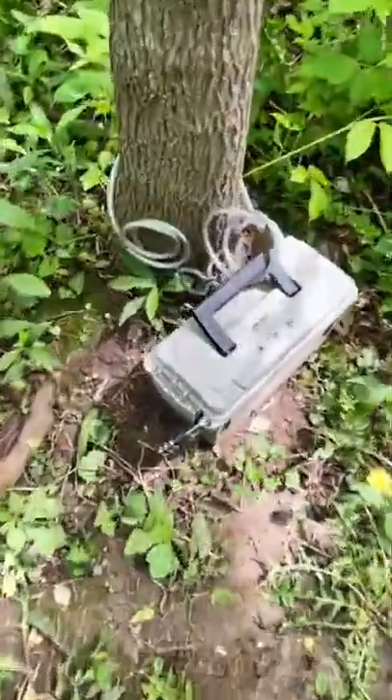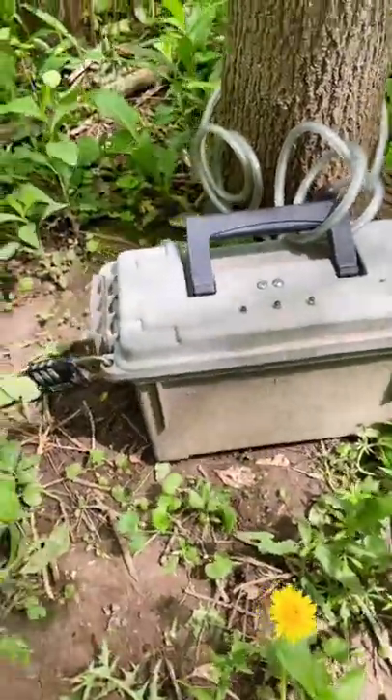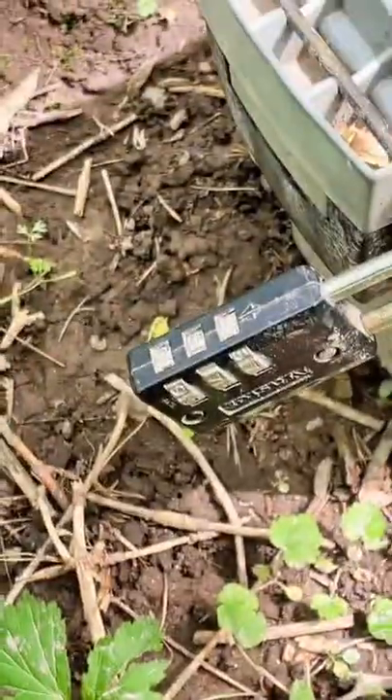I'm about to find another cool geocache. Look, it's my favorite type of geocache, an ammo can. But oh no, it's locked up.